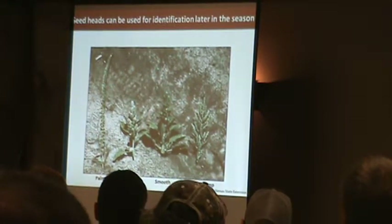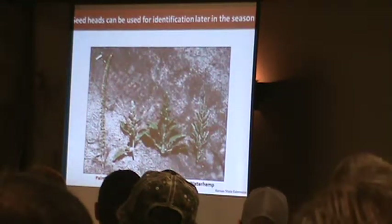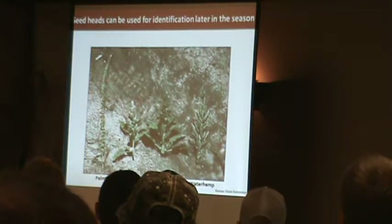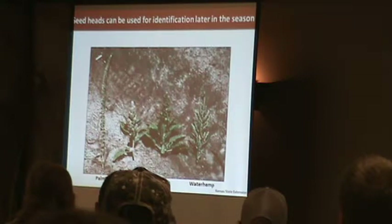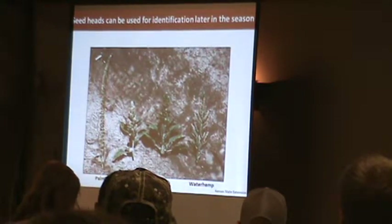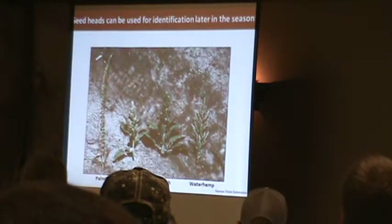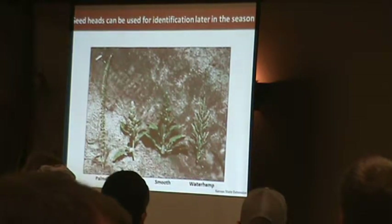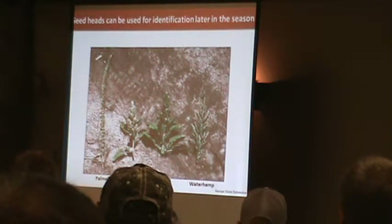Waterhemp has a lot of branching on those flower heads, and they're also very thin, skinny, and wiry. Palmer amaranth is almost like a thick cactus on top of the plant — very thick, less branching, very long. The other pigweed flower heads are pretty short, say under six inches. With Palmer amaranth, you measure those flowering heads in feet, typically.